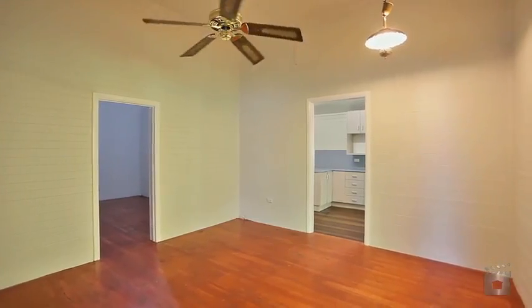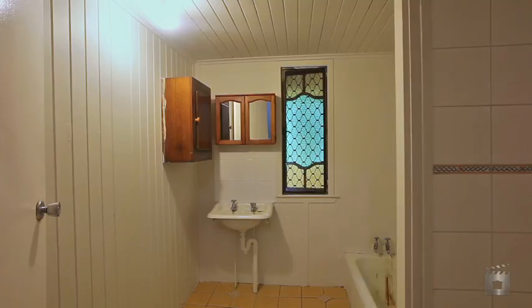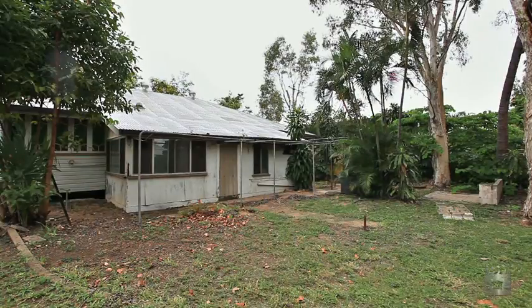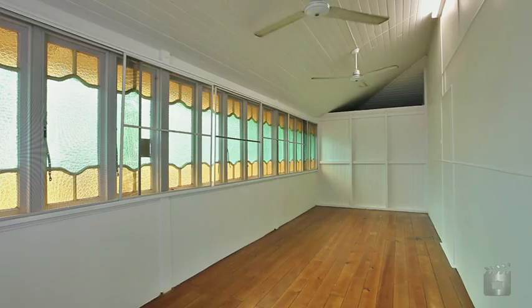The backyard with its shed is an open book to develop and is easily accessed down the side of the house. The elevated block is well drained and is perfectly positioned to capture the cool sea breezes.